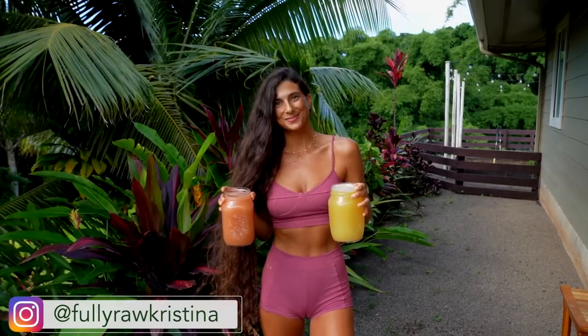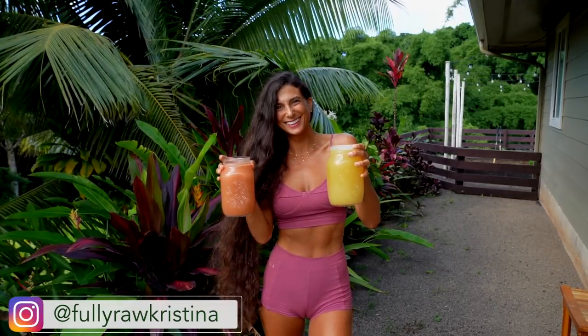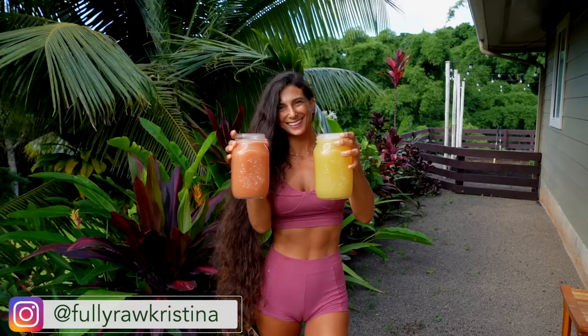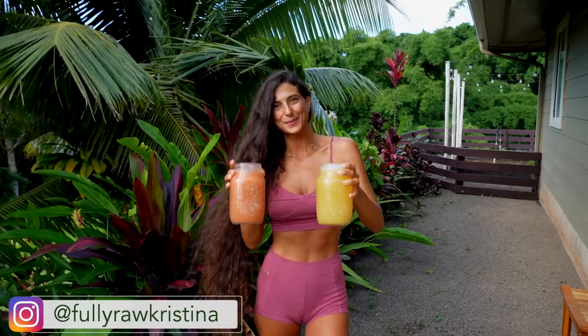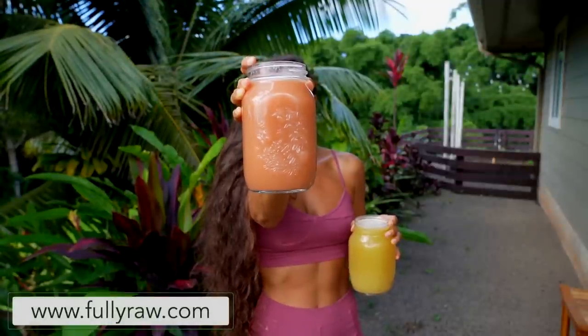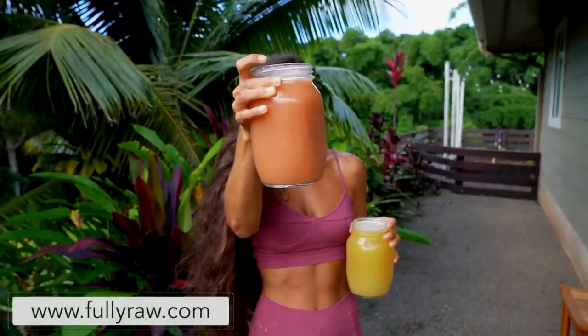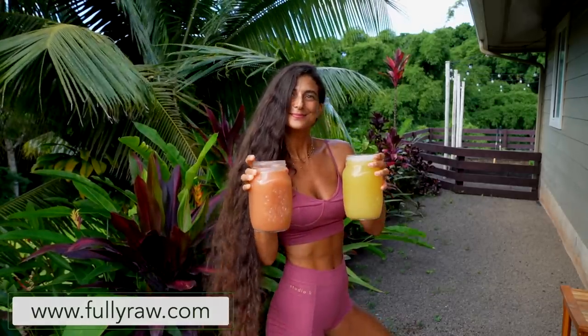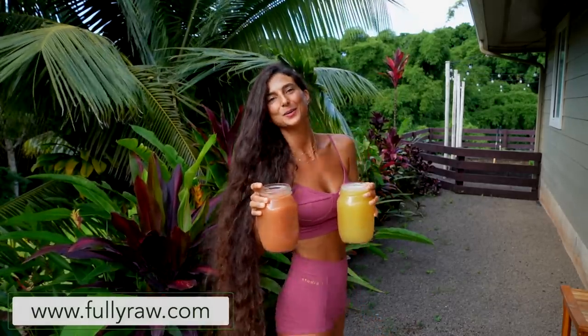Aloha my friends, Christina here and I'm so happy to be back in the kitchen with you today because we are going to be making a delicious summer juice that is amazing to help support your lymphatic system, reduce cellulite, reduce inflammation, give you clear glowing and vibrant skin, and so much more. This is such a delightful juice to enjoy in the summer because it gives you energy, it's refreshing, it's hydrating and it tastes amazing.